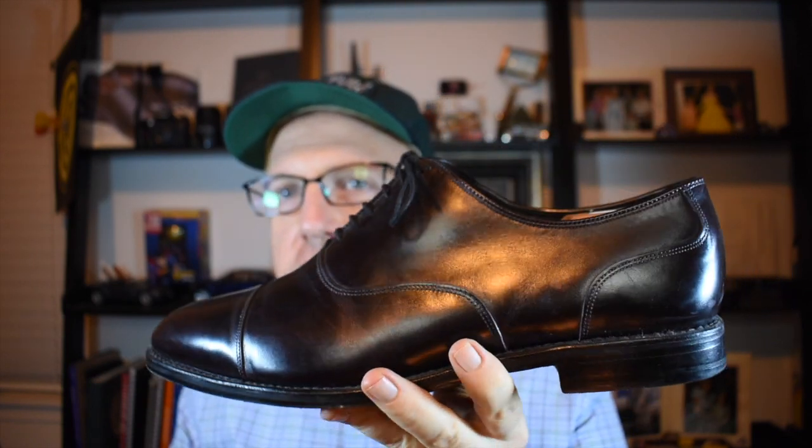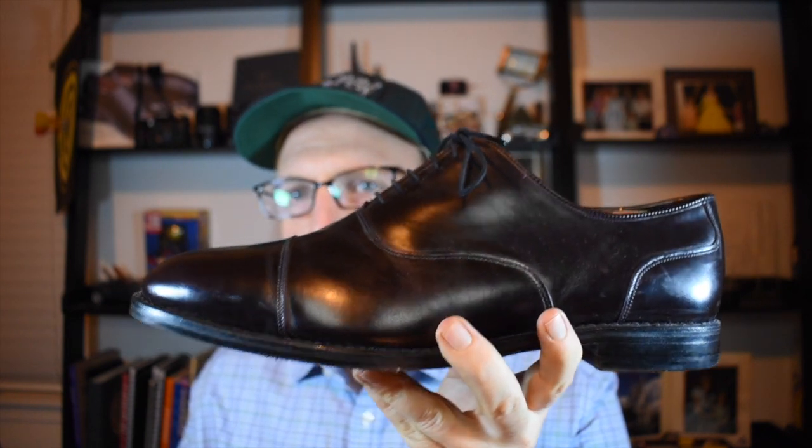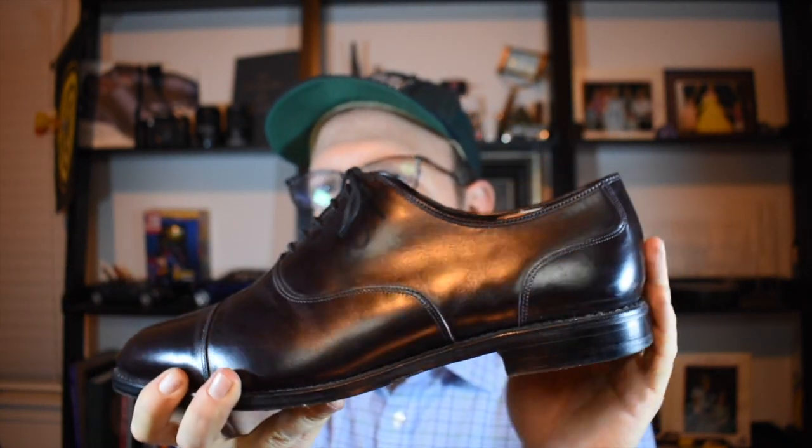Let's start the discussion today by talking about Oxfords. I had four types of Oxfords I wanted to talk through, and the first is the most common — a shoe you're going to see in most of the market. This is an Allen Edmonds Bond Street and it is a version of the cap toe Oxford. This is probably the most common example of what a regular cap toe Oxford is going to be.